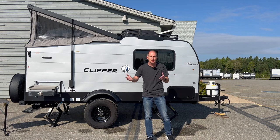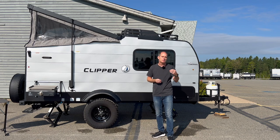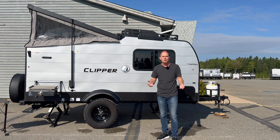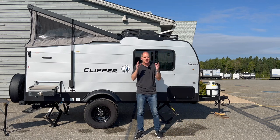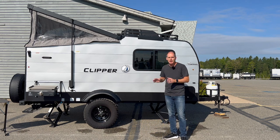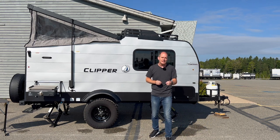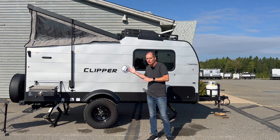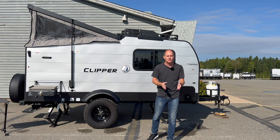I'm a fan of this trailer — for some people it's going to be perfect, for others it won't be right, and I'm going to help you decide which camp you fall into. I'll show you some things that don't show up in the spec sheet but will show up in this video. This is the Clipper — a hard-side trailer with a pop-up section. The design is unique, with form following function, and that makes your camping trip better.